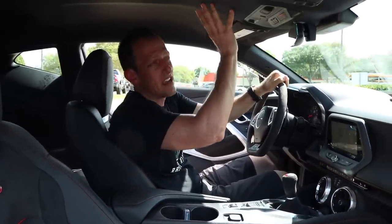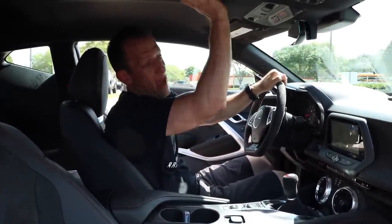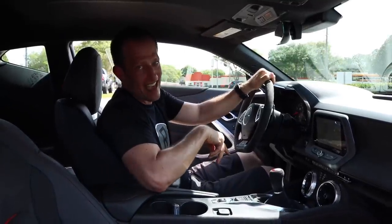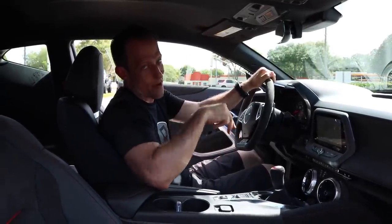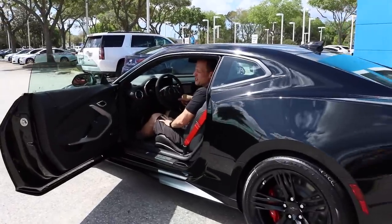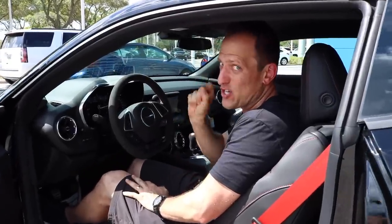Nothing different on the headliner — standard Camaro headliner; it would be nice to see Alcantara there, so I'll zonk that, but it would have been a nice touch. Why don't you come on over and I'll show you the business side. We're behind the wheel of this sinister black 1LE, that ZL1 with that extra option.